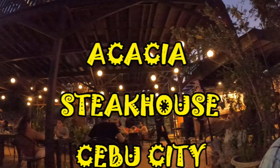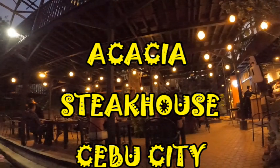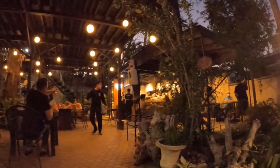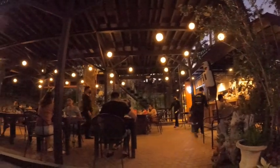Hello and welcome to the Philippines. Here's a quick look at Acacia Steakhouse in Cebu City. A friend of mine, John and Cindy from the Philz to Phoenix YouTube channel, invited me over here. I'd heard of it, but I'd never been there.